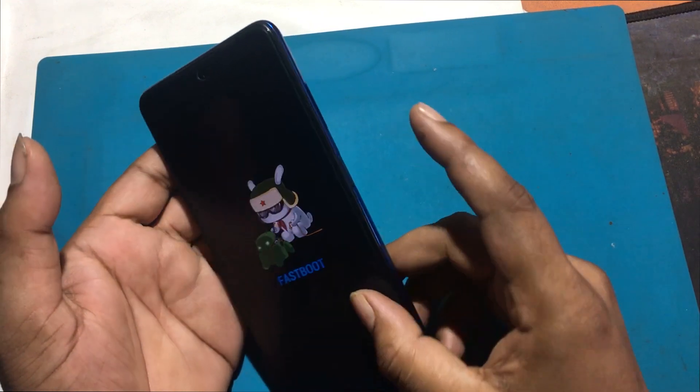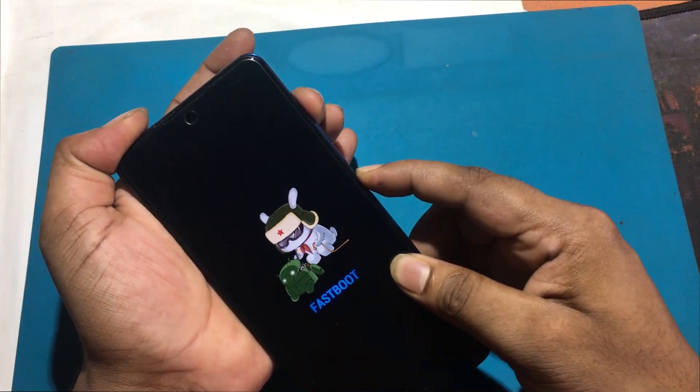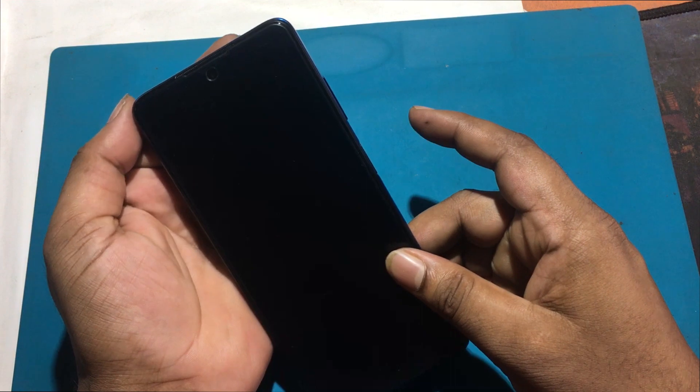Most of the time, if there is a problem with the volume button of the phone it will trigger this automatically, but there is no problem with the volume button of this phone. I force restarted the phone but it still goes into automatic fastboot mode. I'm sure it's a software problem.